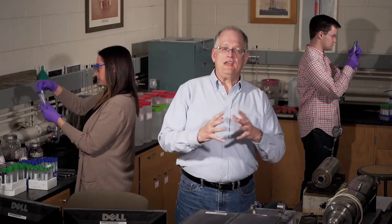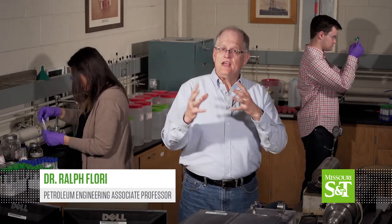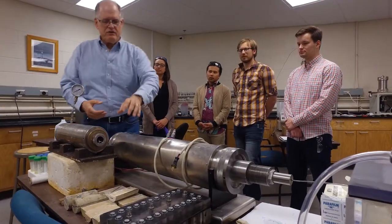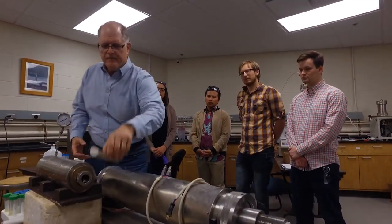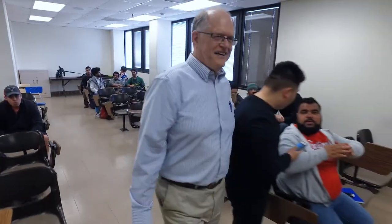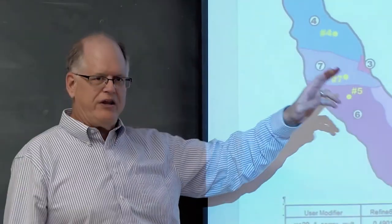One of the unique features of the petroleum engineering undergraduate and graduate programs here at Missouri S&T is a mechanical earth modeling emphasis. No other petroleum program in the country has that emphasis. Students learn how to understand the state of stress in the reservoir and in the wellbore, and how that affects drilling operations, fracturing, injection, and other things we do as petroleum engineers.